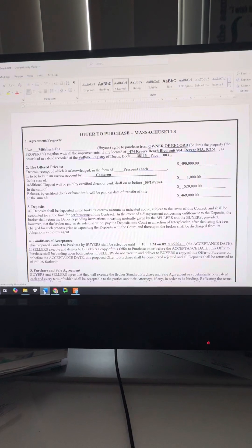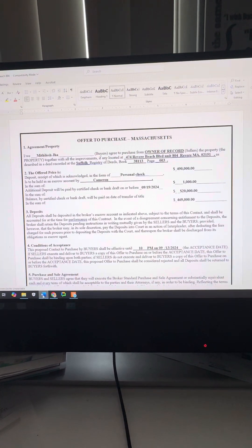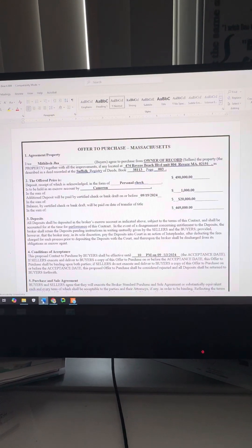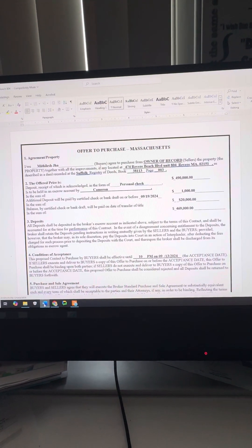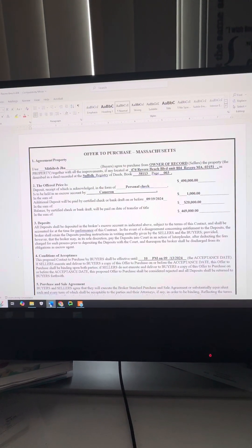So this is an offer to purchase agreement — I'm on the computer here, as you can see. I'm going to zoom in on the details. This is like a page and a half offer, a real simple contract. So when you get a buyer and they want to put an offer in, obviously you've got to get them pre-approved for a mortgage first. Before you even start showing them properties, make sure they're pre-approved. Know what they're going to put for a down payment.